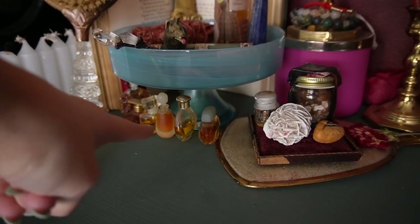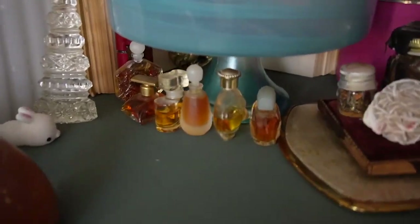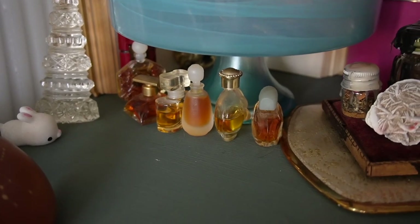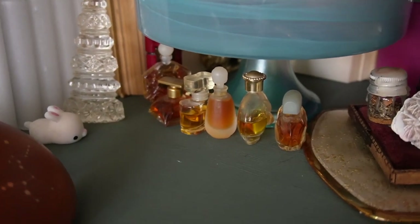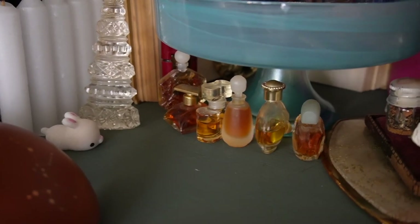Moving down, I have all of my grandma's antique perfumes. I'll never remove these from my altar — I find them so peaceful and lovely. Everywhere I go in an antique store I always find one of them, and I think that's so cool because I feel like there's a piece of her everywhere.